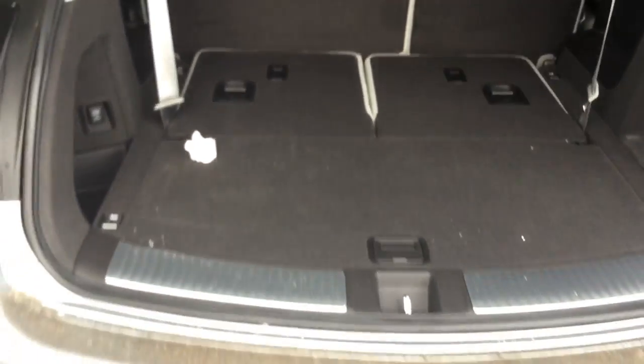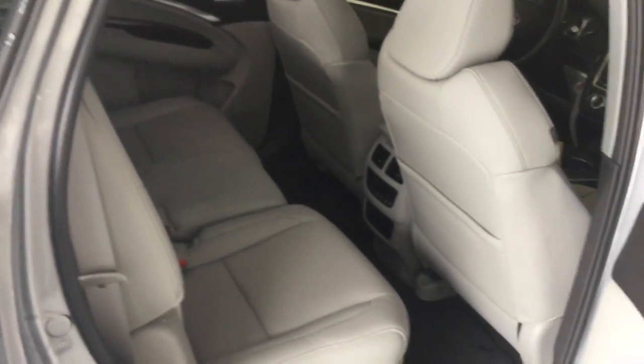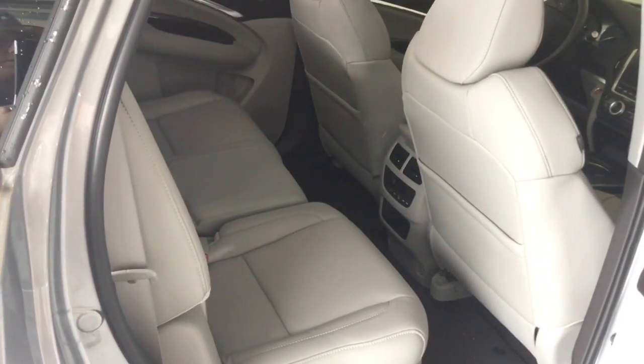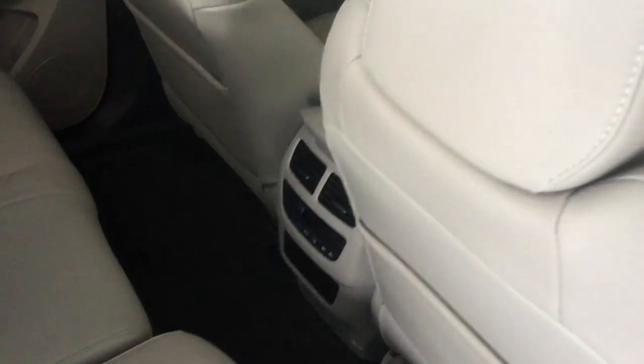The seats fold so there's extra cargo space. It's pretty well optioned out. I got a really good deal on it because it was a 2016 — it was one of the last two that the dealership had in stock. We really like it.